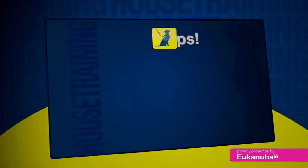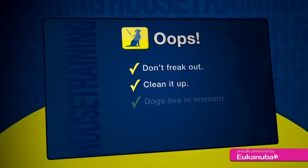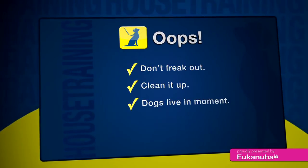When your dog has an accident, don't freak out. The best thing to do is just clean it up. Dogs truly live in the moment and will not understand when they're being punished for toileting in the house.